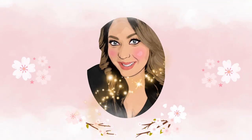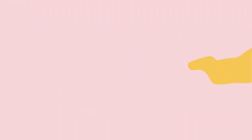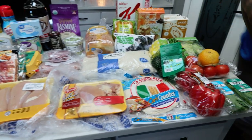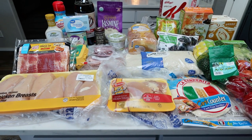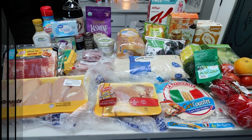So without further ado, let's jump into this week's grocery haul. I did Walmart grocery pickup and I also made a trip to Trader Joe's. There were a couple things I wanted to pick up and I really like getting my produce at Trader Joe's as well.